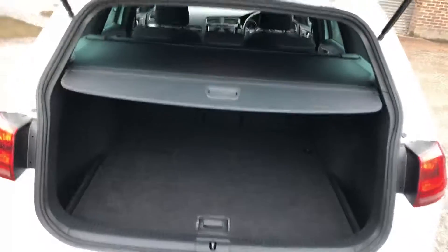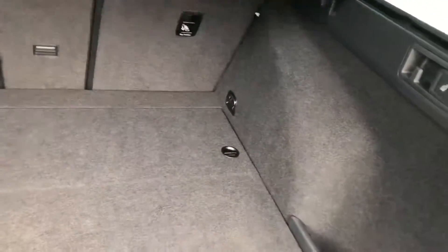Loads of room inside, isofix points. Let me show you the size of the boot as well — it's a nice big boot with some additional storage underneath along with a spare wheel.